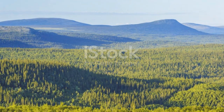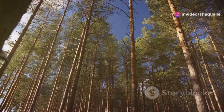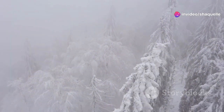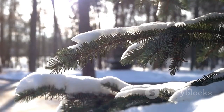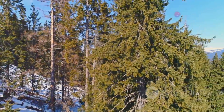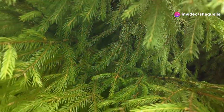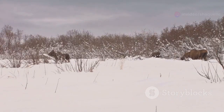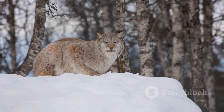The taiga, also known as the boreal forest, is the largest land biome. It stretches across the northern hemisphere, just south of the arctic tundra. This cold and snowy biome is characterized by long, harsh winters and short, cool summers. Coniferous trees like evergreen spruces, firs, and pines thrive in the taiga. These trees have needle-like leaves that help them conserve water and withstand heavy snowfall. Animals like moose, wolves, and lynx roam the taiga, their thick fur providing insulation against the biting cold.